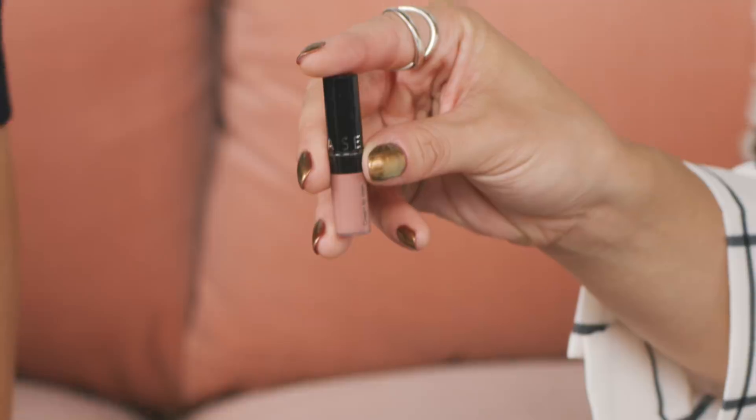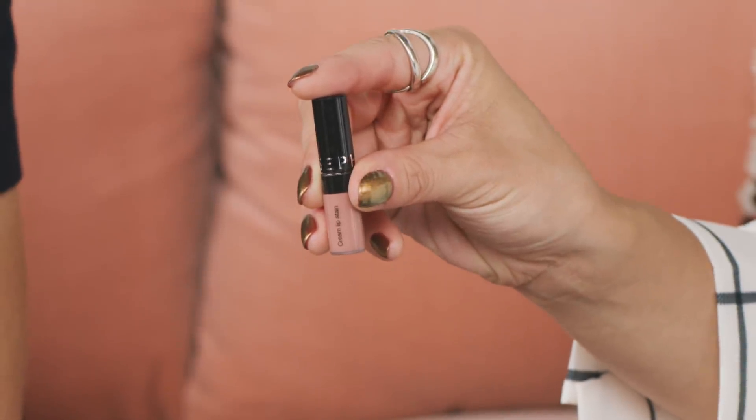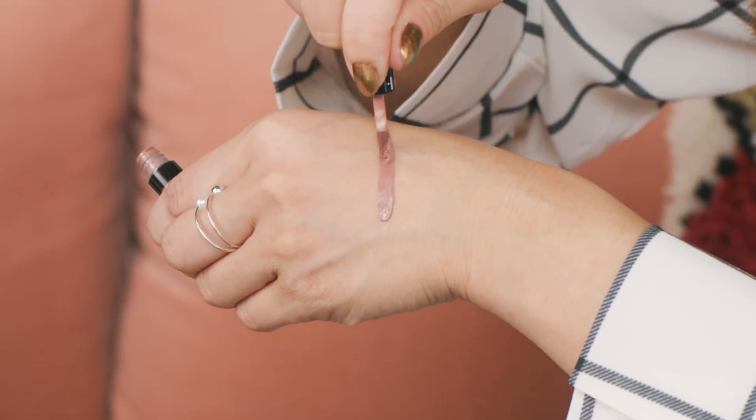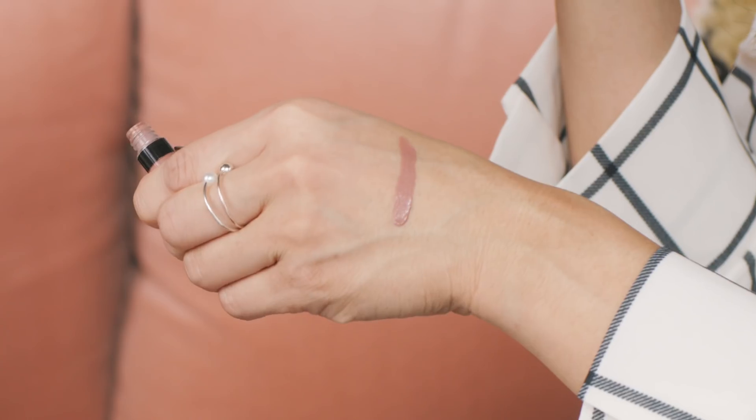This is the Sephora Collection Cream Lip Stain Liquid Lipstick in Pink Tea. This is definitely a fan favorite — everybody's picking this up in store. It's a beautiful nude pink shade that goes great with everybody's skin tone, and it's great for holiday parties — pair it with a little smoky eye, some glitz and glam. It's super hydrating because it's got avocado oil in it, and it stays put all day. Best-selling formula.